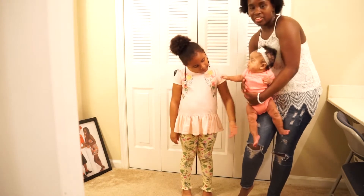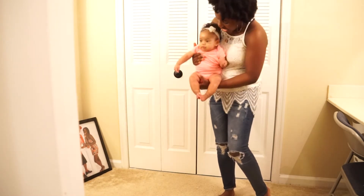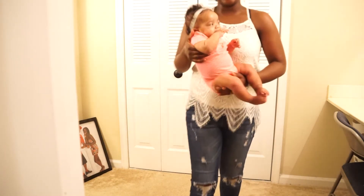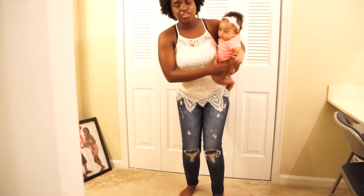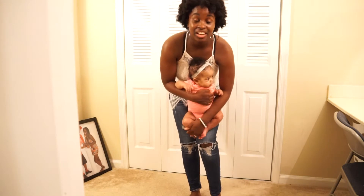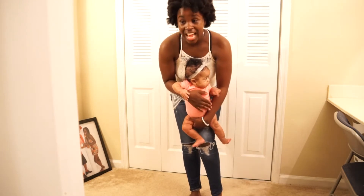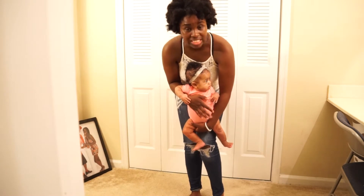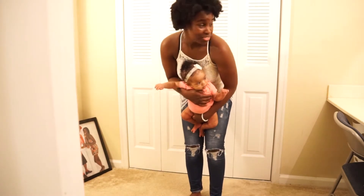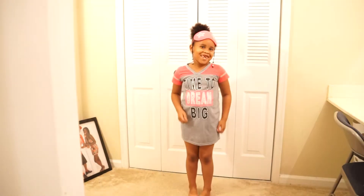We're going to feature all of Nila's clothes first and then we're going to show Nalani's clothes. So you guys know, the store that we went to for Nila's clothes is called Rainbow — I love that store. They always have good sales and such cute clothes. We did not get Nalani's clothes from there because they didn't really have much in her size, so we hit up the almighty Walmart to shop for Nalani. We got some cute stuff, so I'm excited!